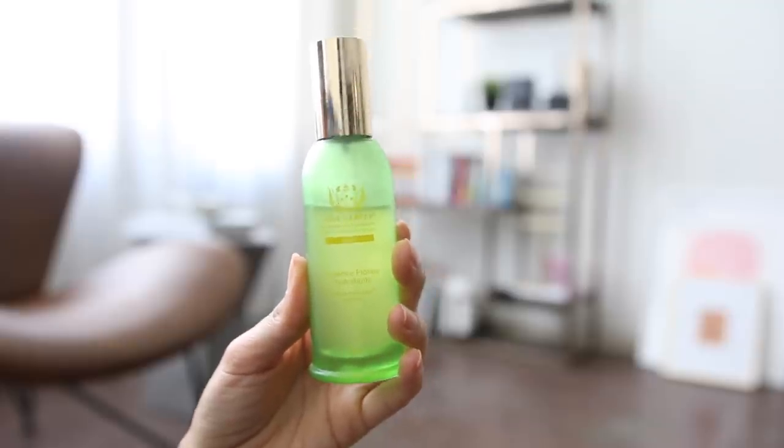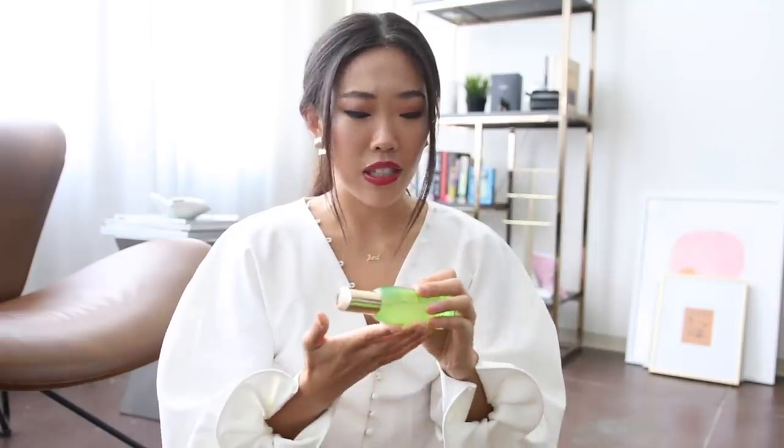I've heard so much about Tata Harper because it's 100% natural and non-toxic. This is the Hydrating Floral Essence. I don't really know what essence is, but Korean people love it and use it in their routine — it's something you use after toner, right before moisturizer. I love this one. It does have quite a bit of fragrance, but it does not break me out, and I think maybe it's because it is 100% natural. I've used a good quarter of it, I love the packaging — it's bright green glass, it feels very luxe, and the mist comes out really nicely. I've just been really loving this essence.